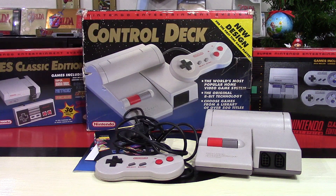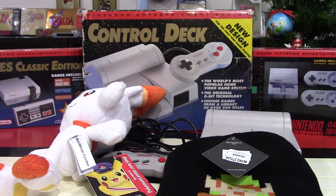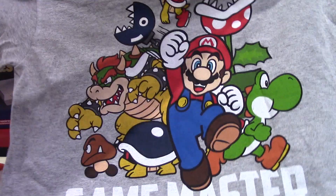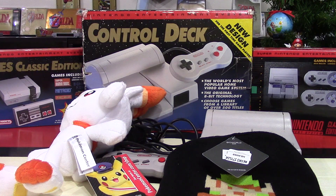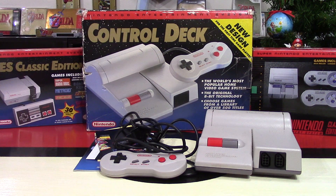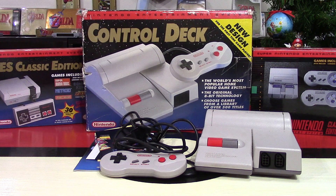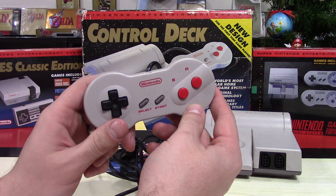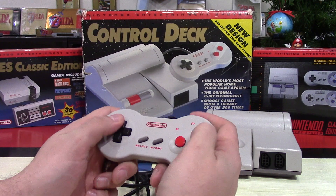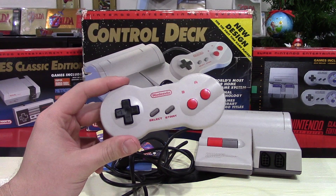Just a reminder: be sure to enter the giveaway for the hats, the plush, and that Game Master t-shirt by commenting below what is your favorite game system of all time. Thanks so much for watching Day 5 of my Nintendo Christmas Series 2019 and my quick look at the Control Deck Nintendo Entertainment System. Feel free to fill that like bucket, follow me on all the social media links in the description, and remember — go collect them all and keep smiling while gaming. Thanks for watching, everyone.